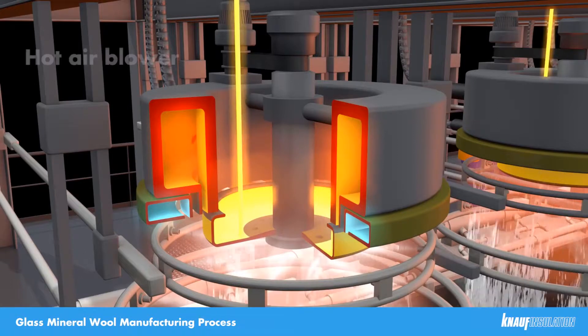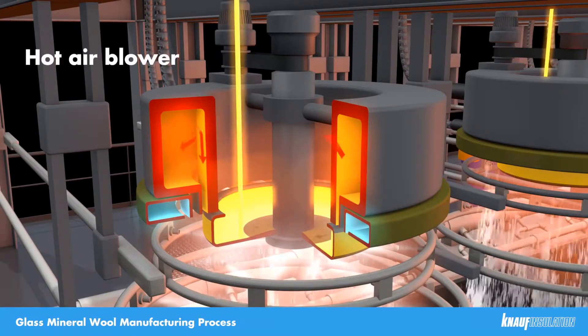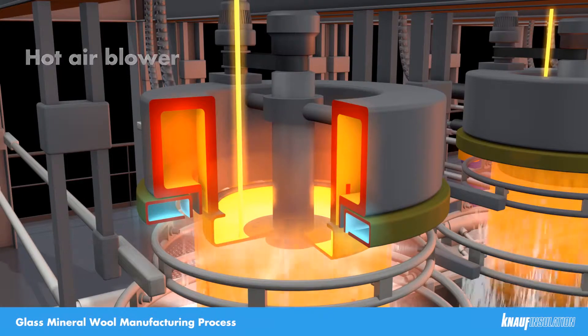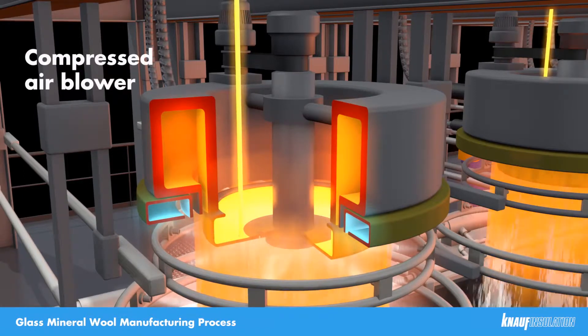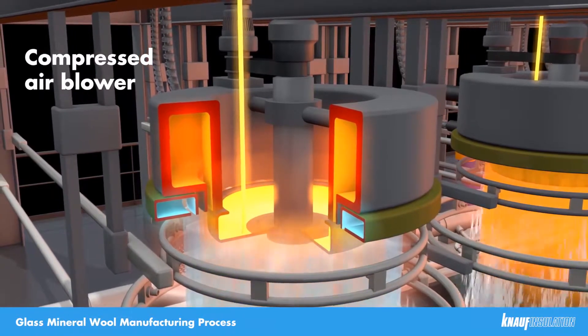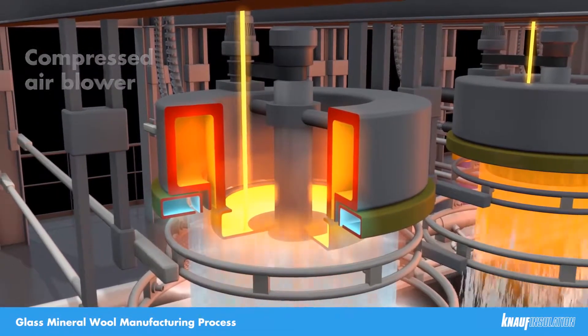Outside of the spinner, we blow hot air, directing the fibers in a downward direction, allowing us to collect the wool in the hood, but also further attenuating the fibers — stretching them out and making them thinner. Outside of that, we have a compressed air blower, determining the wool length, adding a little more attenuation and starting to cool it down before applying the binder.